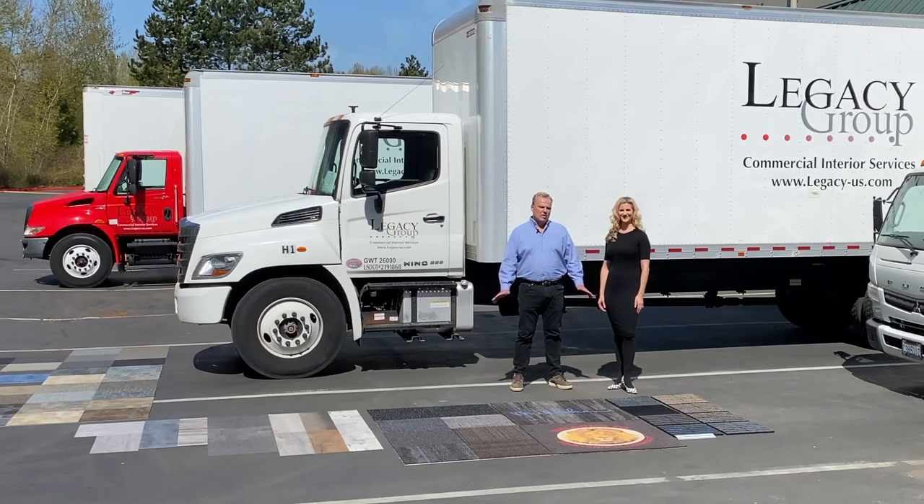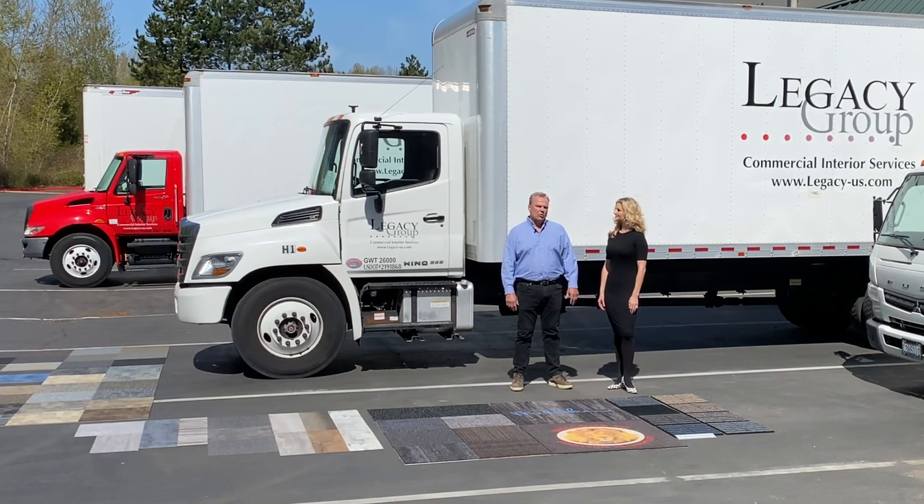Milliken makes great flooring products — carpet tile, LVT, and entryway — and our science-based platform is important to you because we've been able to take key learnings from K-12 across the country and incorporate new technologies into our products.